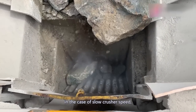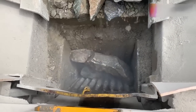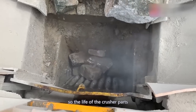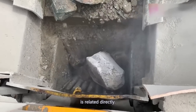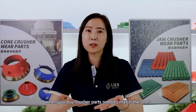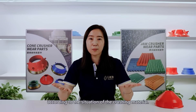In the case of slow crush speed, the crushing force is small. The harder the material, the more difficult to crush, so the life of the crusher parts is directly related. When you buy the crusher parts, you need to match the specs according to the situation of the crushing material.